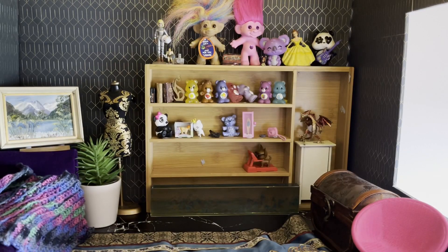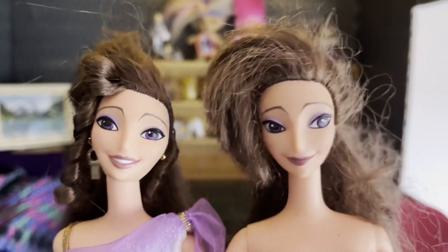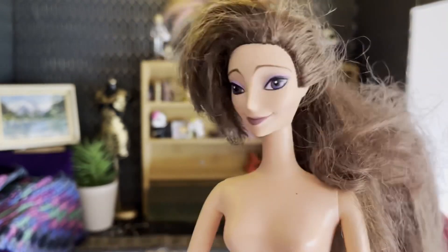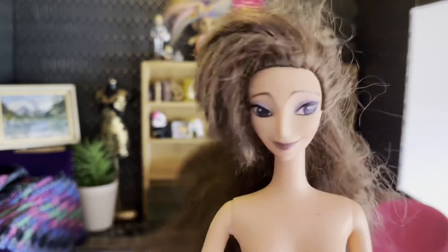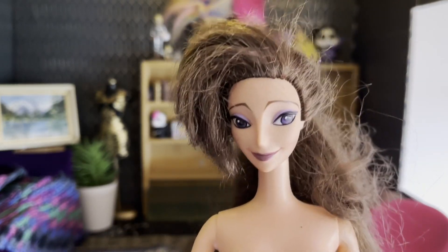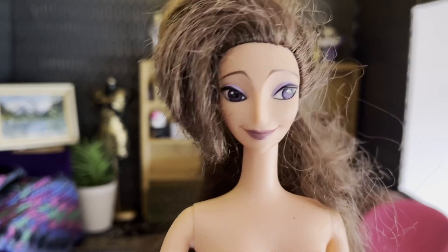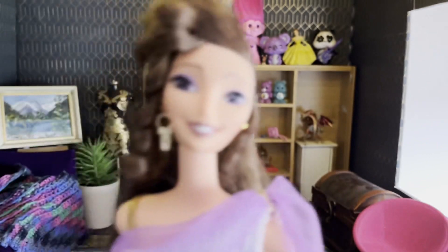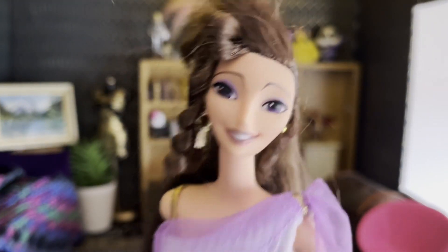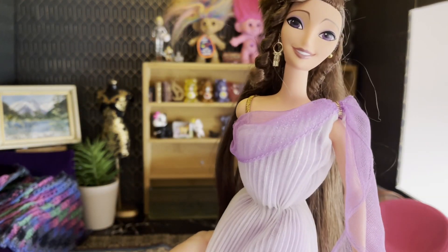He also gave me two Megaras from Hercules. I think I already have this one — I've got two of her. Ethan sent me two with their hair in a state like this one. One of them has good hair and that's the one I've got on a Made to Move body and she's all good. And then there's this one — she doesn't have a side glance, she's really pretty and she's got a really beautiful dress and earrings.